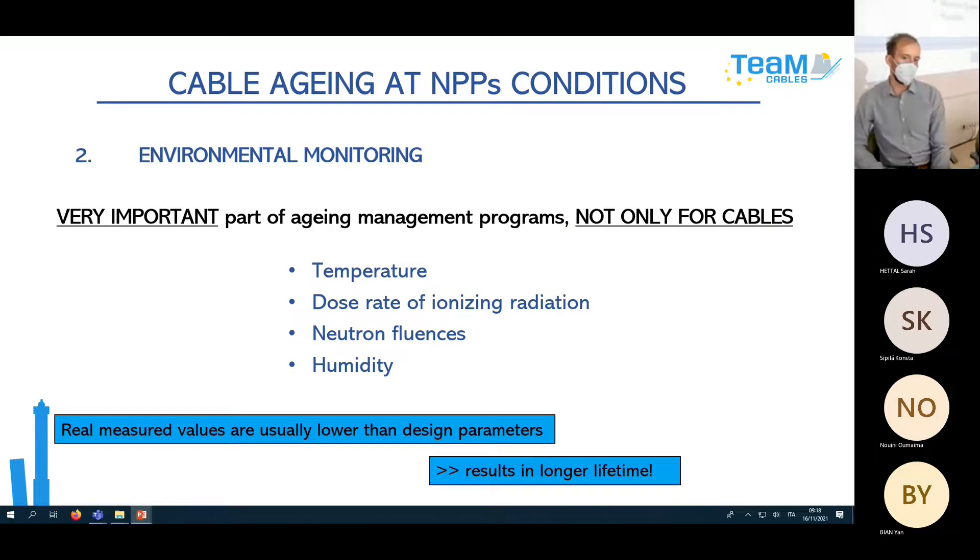Environmental monitoring is a very important part of the aging management program — not only for cables but for all equipment. Through this we get data about temperature, dose rate of ionizing radiation, neutron influences, and humidity. If a cable goes through 10 rooms, you have to choose the worst — most harsh — conditions for prediction.